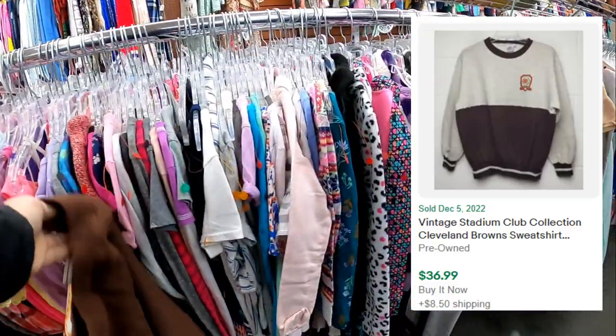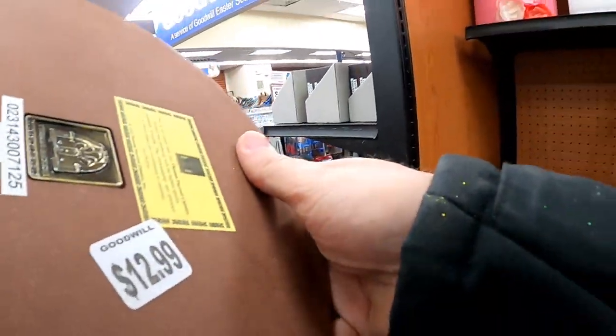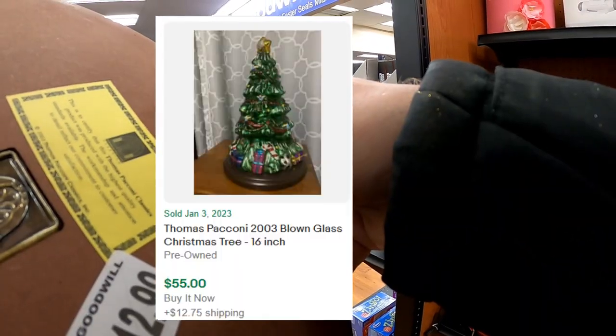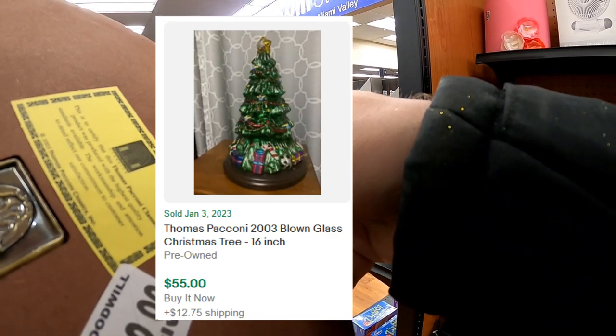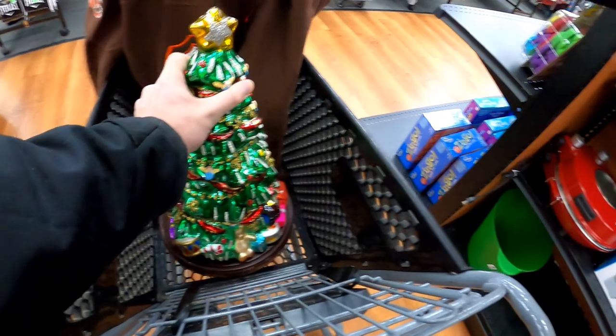Not this Christmas tree — I do put that back. But I do pick up this Cleveland Browns sweatshirt here to sell for a pretty decent profit. The tree I just really felt was going to be a shipping nightmare for the value proposition, so I did leave it behind for somebody else to pick up.